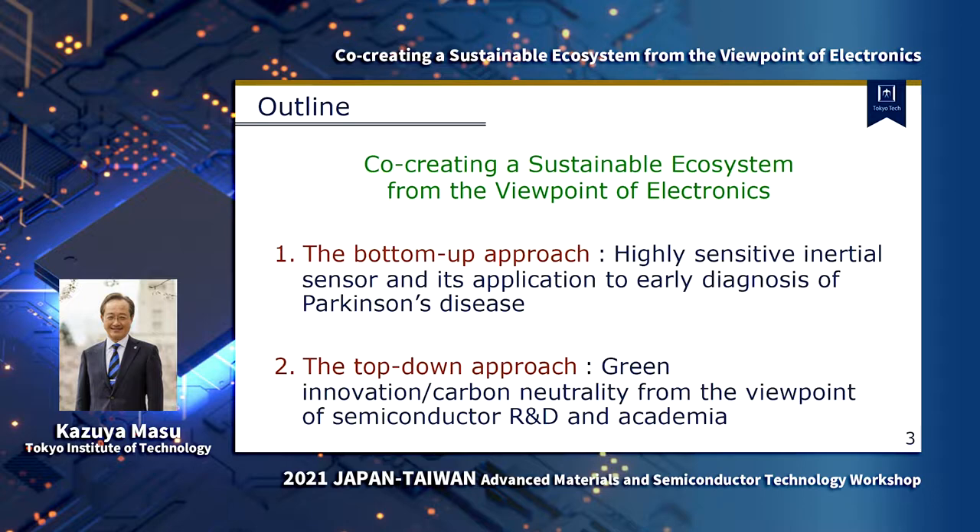Today, I will be talking about co-creating sustainable ecosystems from the viewpoint of electronics. Here are two topics. First, I will introduce our recent work on highly sensitive inertial sensors — an accelerometer and its application to early diagnosis of Parkinson's disease. This work is a bottom-up approach from the viewpoint of semiconductor. Next, I would like to discuss what we can do to promote green innovation and carbon neutrality from the viewpoint of semiconductor R&D and academia. So, let's begin.